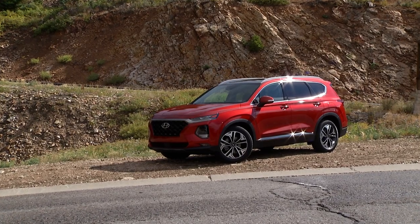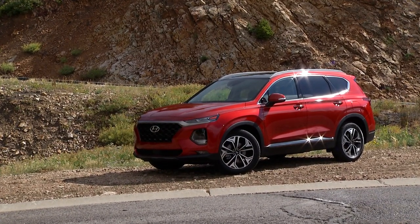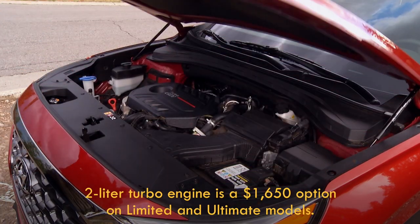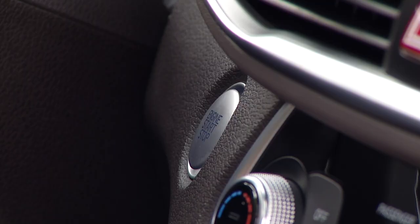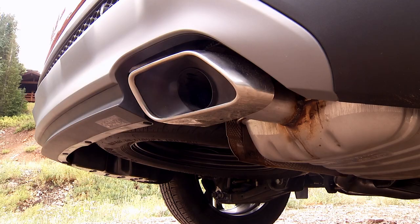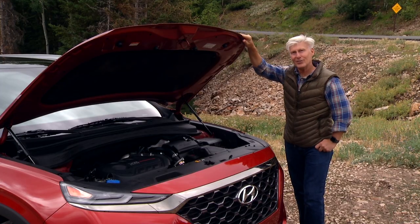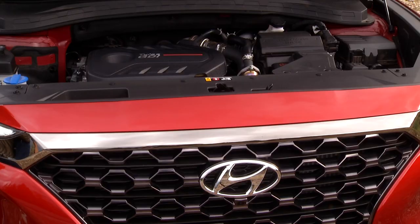Two engines are available. A 2.4-liter normally aspirated four-cylinder with 185 horsepower and 178 pound-feet of torque is standard on all models. The engine being driven in the mountains of Utah is a 2.0-liter turbocharged four pumping out 235 horses and 260 pound-feet. Both engines get electrically actuated variable valve timing. Park City is at altitude, where turbos shine and normal engines not so much.